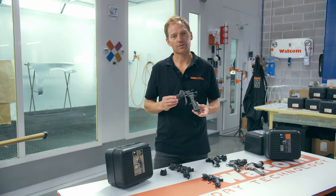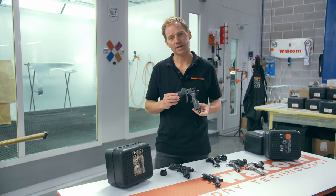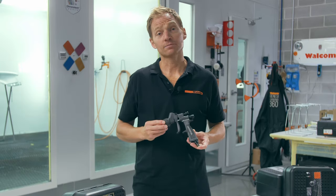Walcom wants to offer you the best technology to apply paint properly and efficiently. Welcome to Halo!